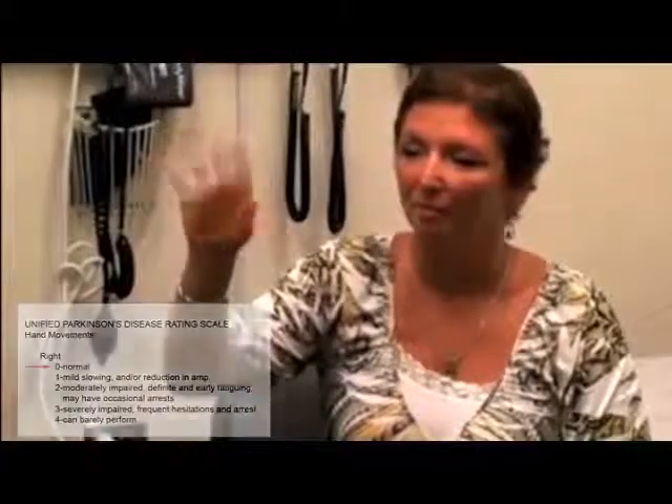Here we see four patients with idiopathic Parkinson's disease that will show a graded scaling on the Unified Parkinson's Disease Rating Scale, or the UPDRS. This first lady is normal on the right, scoring a zero. On the left hand, she might have a score of one, given the slight decrement in amplitude and speed of the motions.